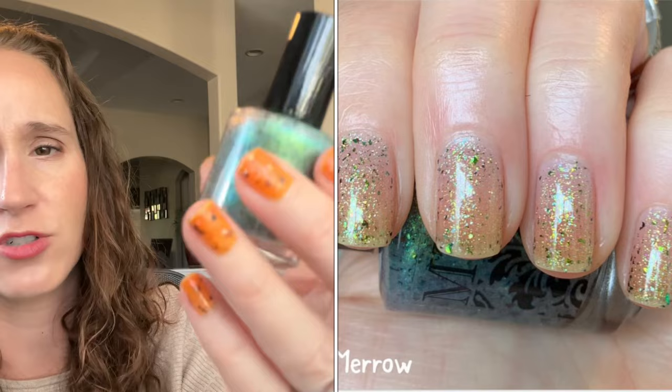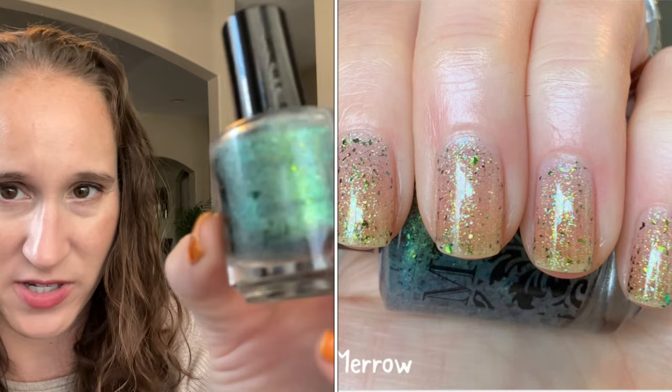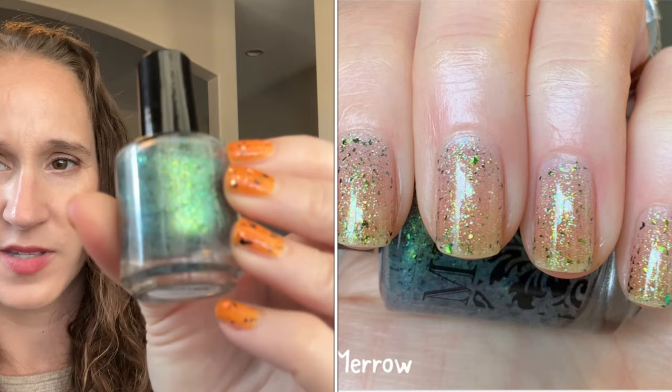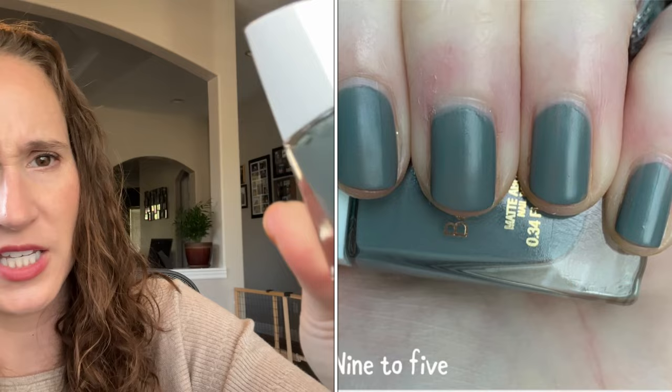Then we have MTK Marrow — got this one from a destash. I don't know how I feel about it; I might be decluttering at least one when I do my declutter series. They're nice — almost like toppers or as a combo — with that pretty shimmer. Then we have Believe Beauty Nine to Five — this one looks like it's definitely a jelly.